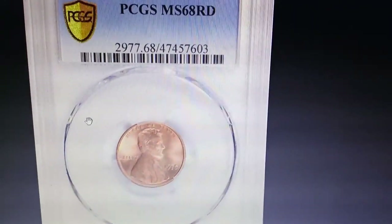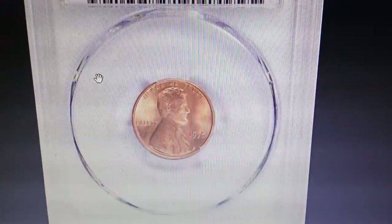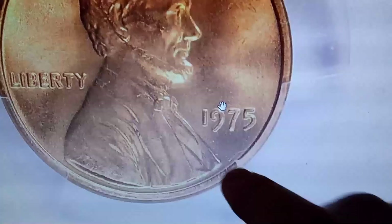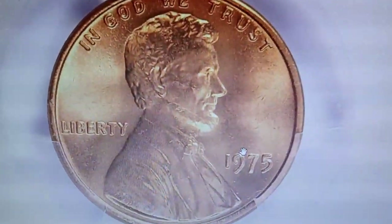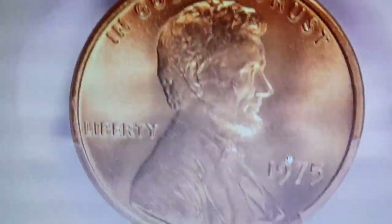Unbelievable. This seemingly ordinary piece of pocket change — a 1975 Lincoln cent — fetched over $14,000 at the Great Collections auction. Here's why. This uncirculated superb specimen was graded Mint State 68 Red by PCGS.